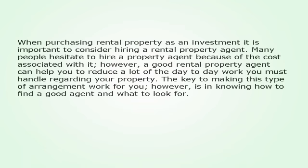When purchasing rental property as an investment, it is important to consider hiring a rental property agent. Many people hesitate to hire a property agent because of the cost associated with it. However, a good rental property agent can help you to reduce a lot of the day-to-day work you must handle regarding your property.